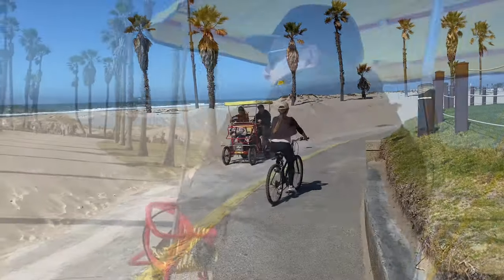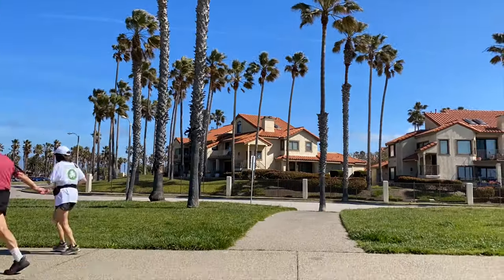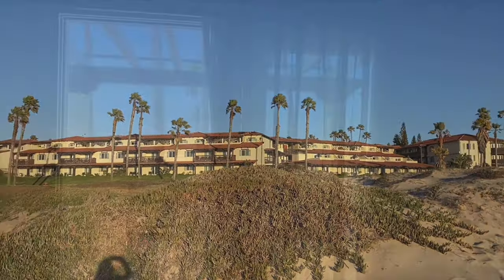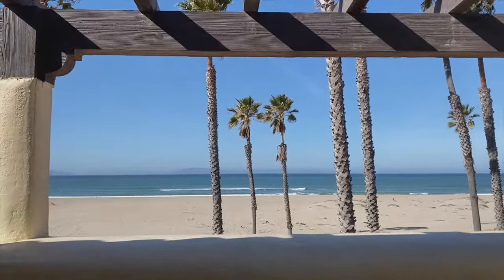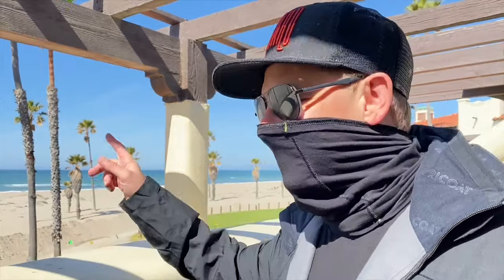There's plenty to do including gondola cruises, biking, and kayaking. We're based here at the Embassy Suites by Hilton Mandalay Beach Hotel and Resort — a sweeping property that is the only all-suite resort on the beach in Southern California. Look at this amazing view!